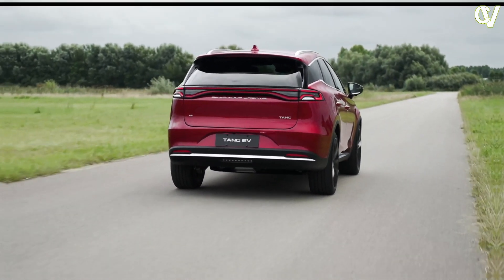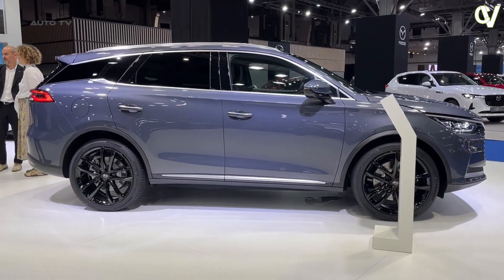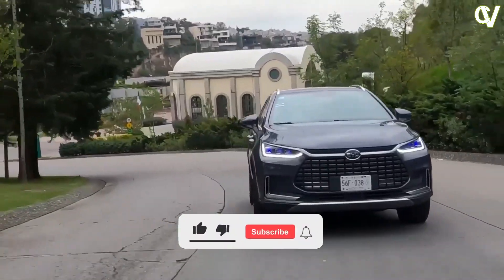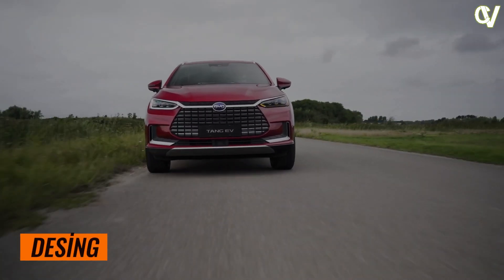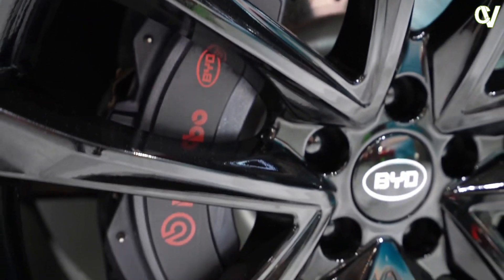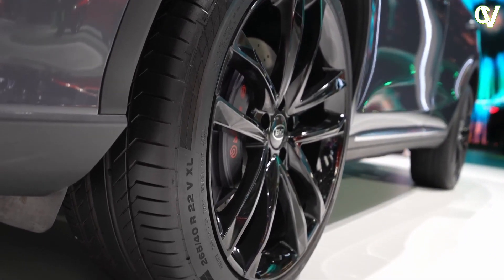From its stunning design to its cutting-edge technology, the Tang offers a seamless blend of luxury and sustainability. The BYD Tang fuses elegance, sophistication, and dynamism in a car capable of carrying seven adults in comfort.